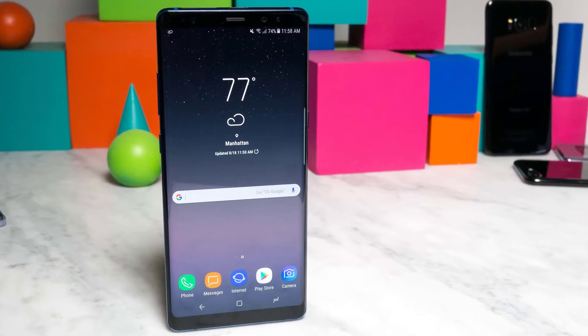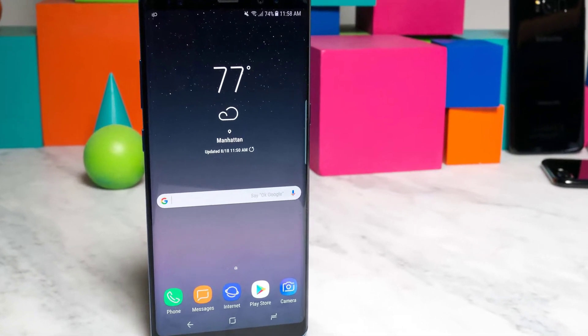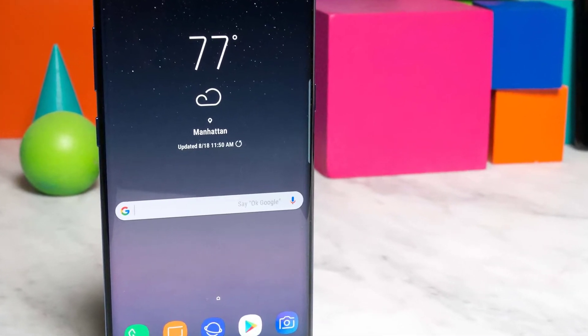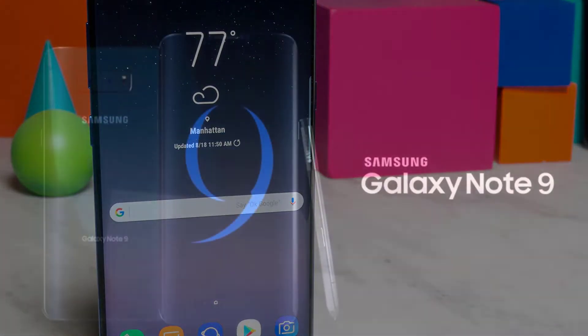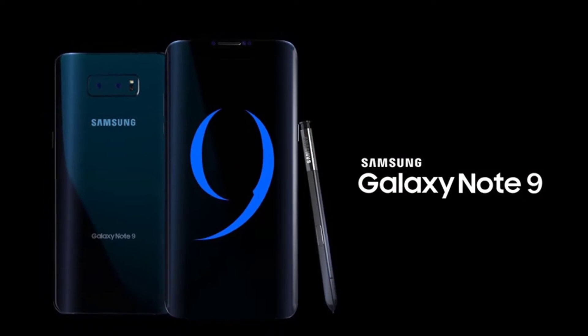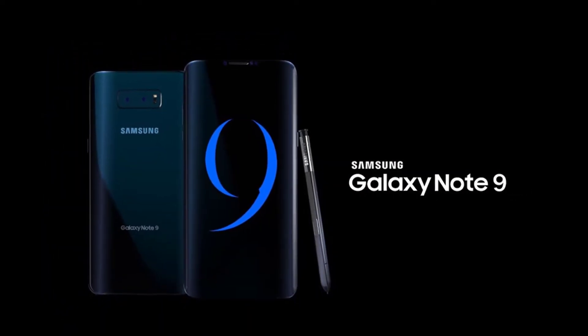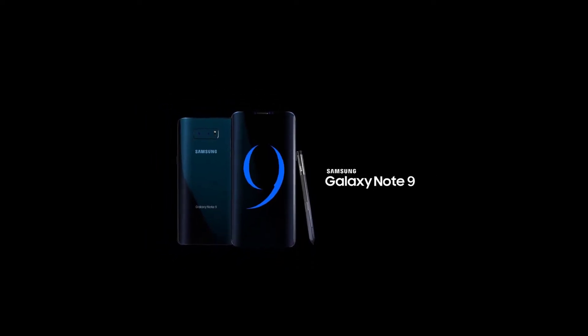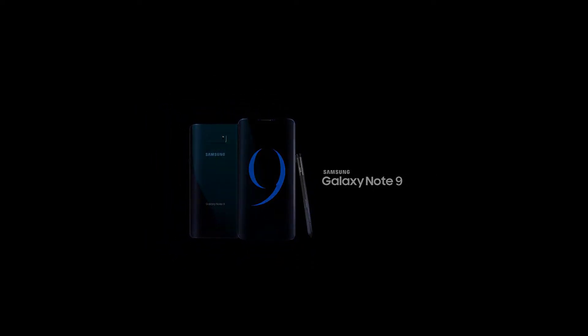Hello guys, welcome to Review Therapy. Today we are here with a new and fresh episode of Review Therapy to review the latest smartphone, the Samsung Galaxy Note 9. Hope you like our video. This phone will release on August 8th or 9th, expected. So let the review begin.